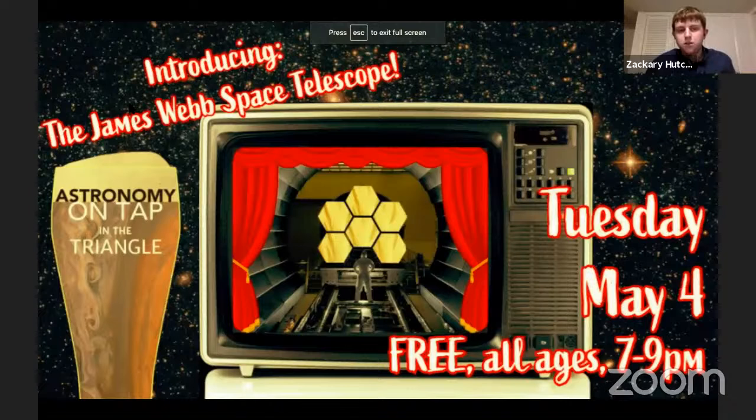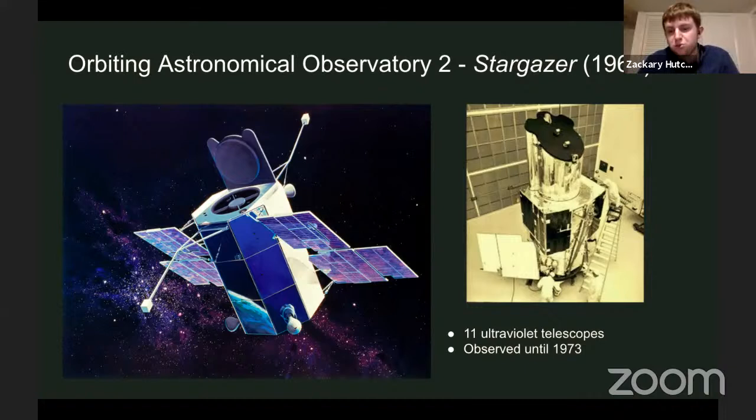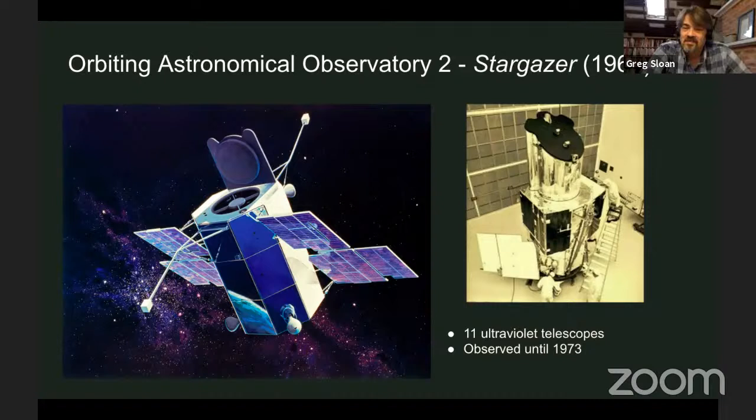The topic for tonight is introducing the James Webb Telescope. To get us started, I would like to go over just a few historical telescopes that have been the long predecessors to JWST. One of the first successful telescopes NASA put in space was the Orbiting Astronomical Observatory 2, nicknamed Stargazer. This observatory had 11 ultraviolet telescopes and observed from 1968 to 1973, making important early UV observations of stars and galaxies.